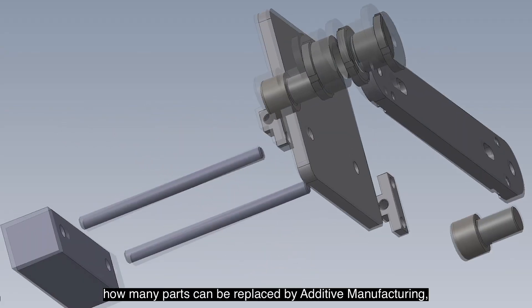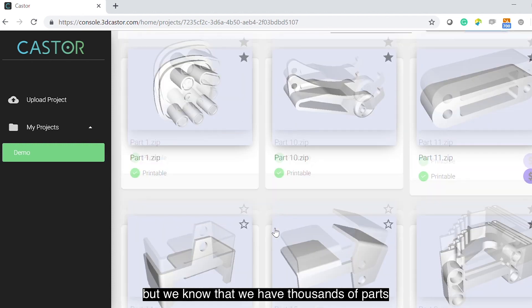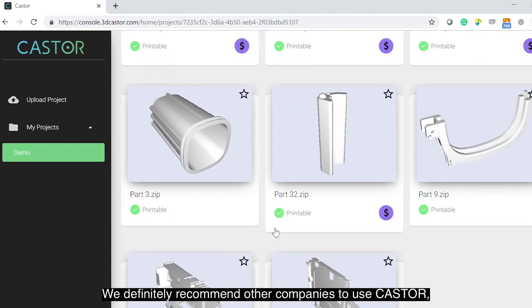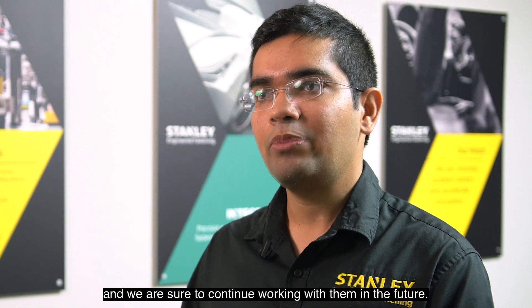It's difficult to exactly estimate how many parts can be replaced by additive manufacturing, but we know that we have thousands of parts which are potential candidates. We definitely recommend other companies to use Castor and we are sure to continue working with them in the future.